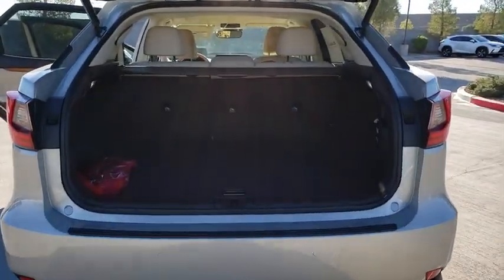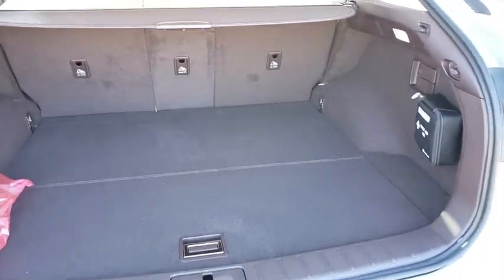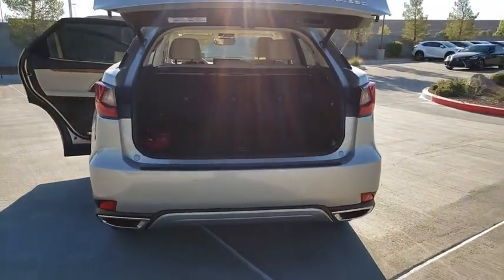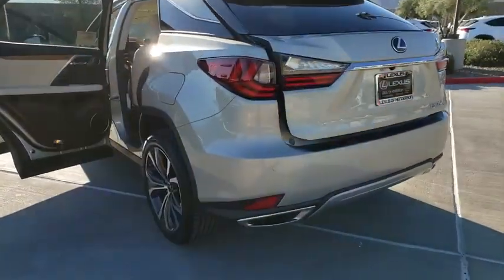Here are some of this vehicle's great options: compass, outside temperature gauge, engine immobilizer, power tilting steering wheel, low tire pressure warning. This beauty is sure to make you the talk of the neighborhood.